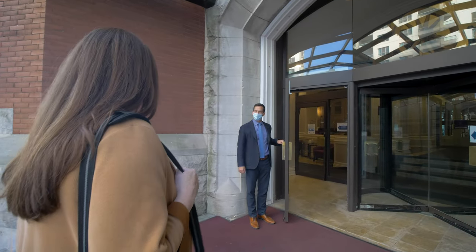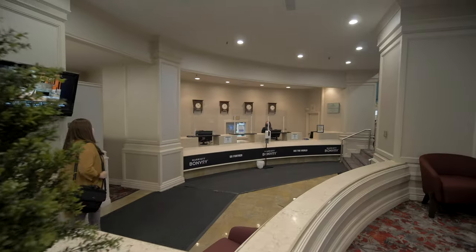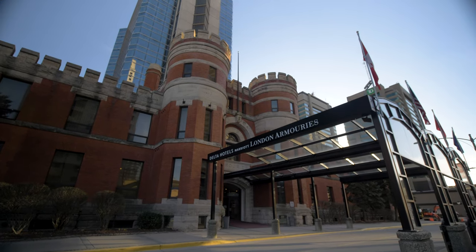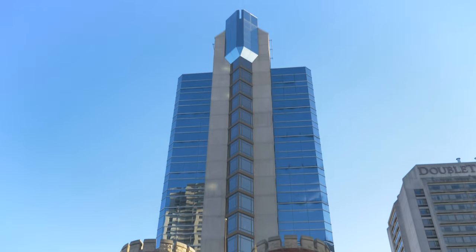The Armouries was built in 1905 and the hotel was built in 1985. They kept the original section of the Armouries — the shell — and then the tower was put right in the middle of the Armouries.